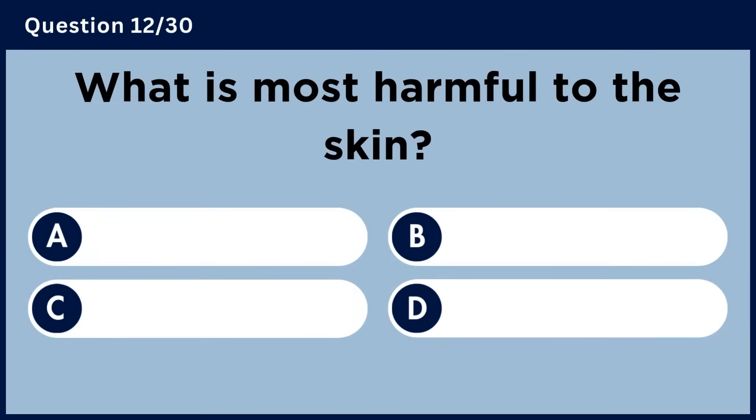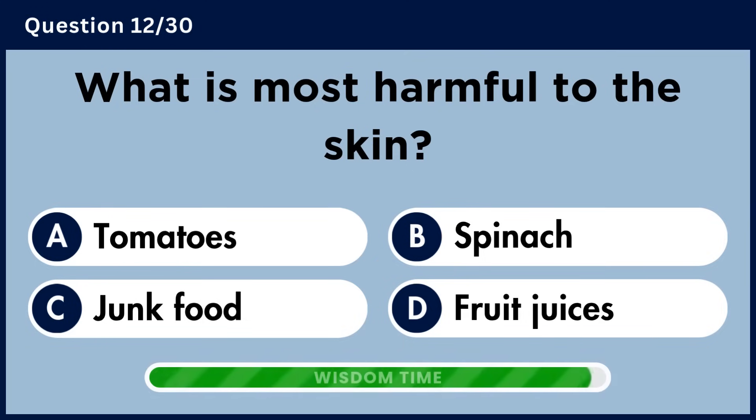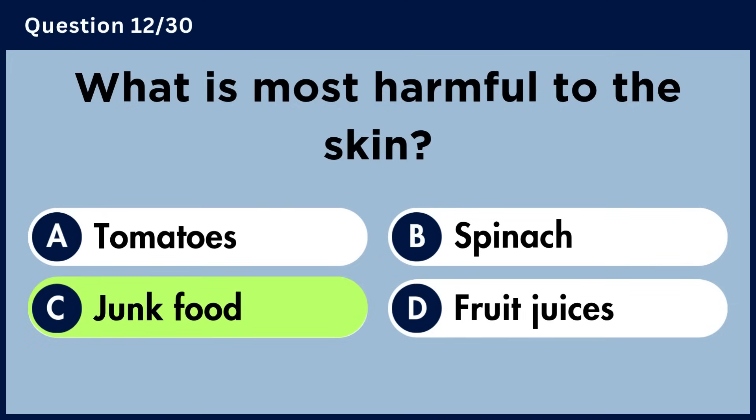What is most harmful to the skin? Answer C. Junk food.